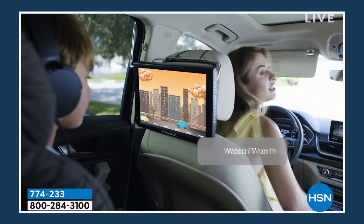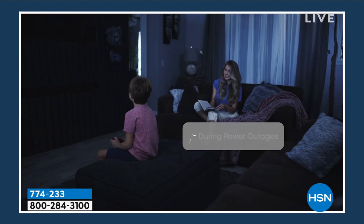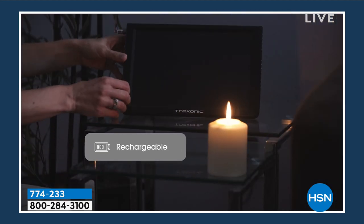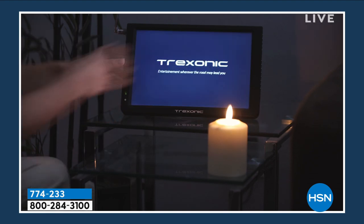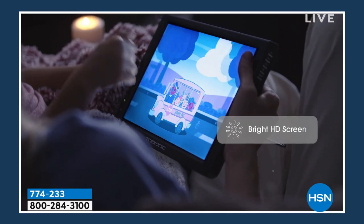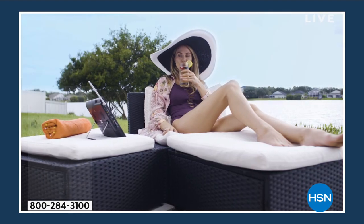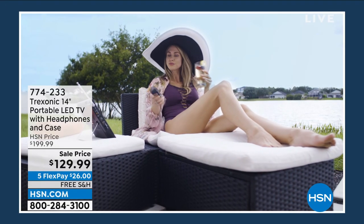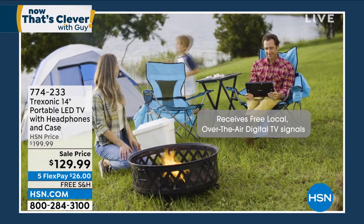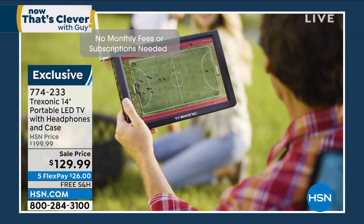It is loaded with ports, so you can plug an HDMI in there. You can plug your USBs, thumb drives, and SD cards in there. So when you're traveling or the power's out and you want to watch a movie or the game — maybe outside by the pool — you can take it with you. It's got a little stand and a built-in digital antenna, so it gets ABC, CBS, NBC, PBS, Univision — all for free.